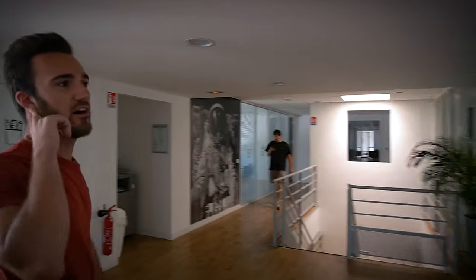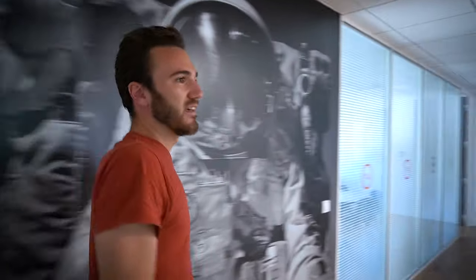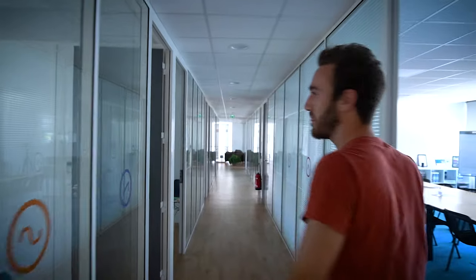The building is kind of big. How many are you? We are 130, I think. Today it's quite empty — yesterday was a bank holiday in France, and because the bank holiday was on a Thursday and today is Friday, people just took a day off. But it's usually packed with people. There are a lot of people here.